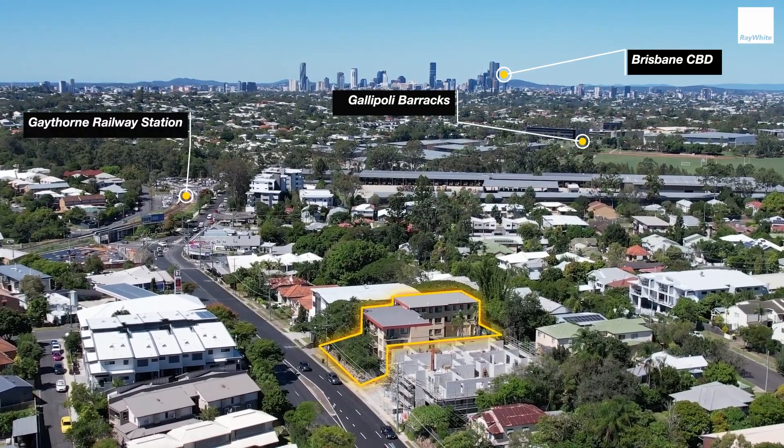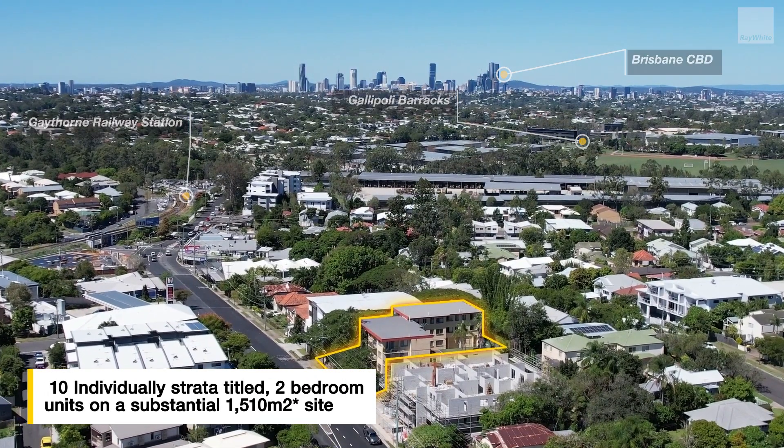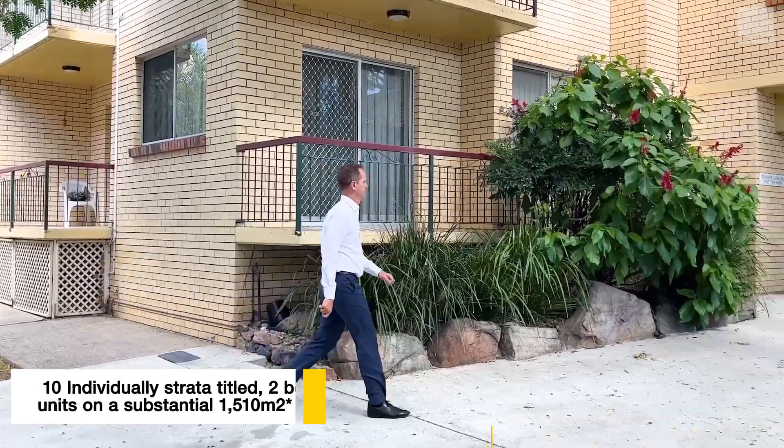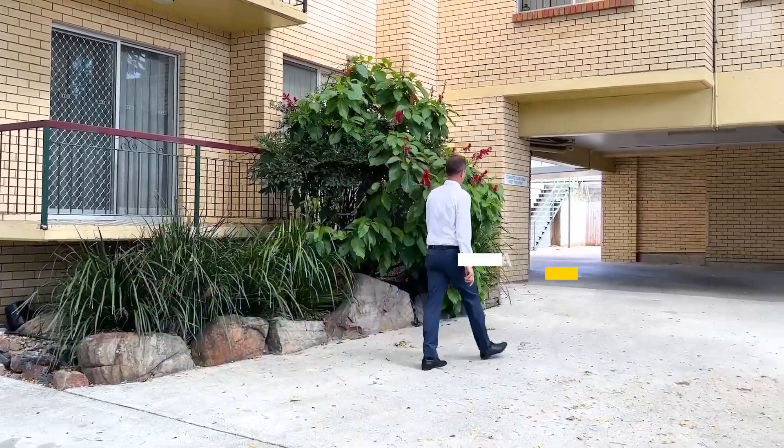Rarely are complexes of this scale available in the Brisbane market. Here we have 10 individually stratted two-bedroom residential units on a substantial 1,510 square metre block.